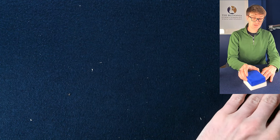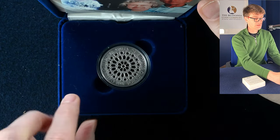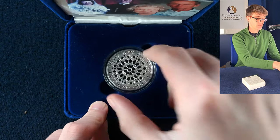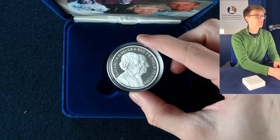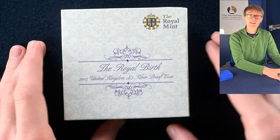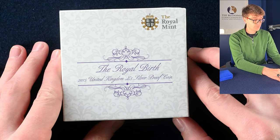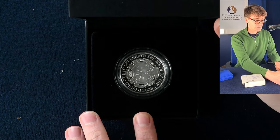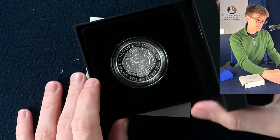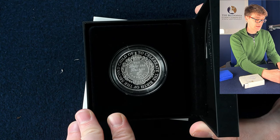Now we're down to our last two silver proof coins from this collection. We start with the diamond wedding anniversary silver proof five pound crown, which features a lovely portrait of the Queen and Prince Philip on the obverse. And last but by no means least, we have a 2015 royal birth — this is to celebrate the birth of the second child, Princess Charlotte. Very lovely design.